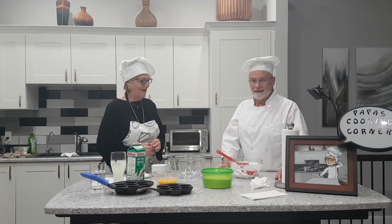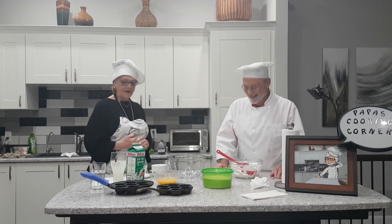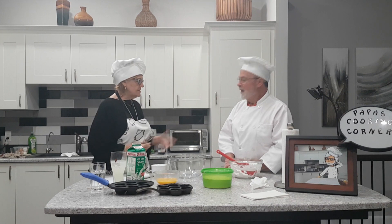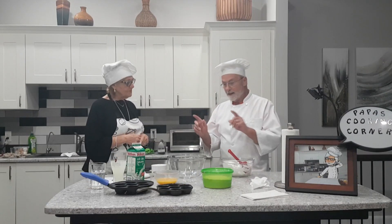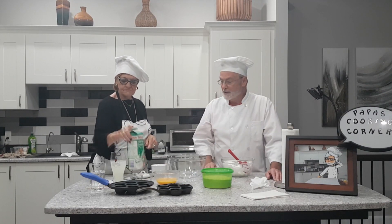We had technical difficulties — cameras were breaking down. And the eggs just didn't seem to want to separate today. They did not cooperate. It couldn't have been us — it must have been the eggs. It was bad chickens.